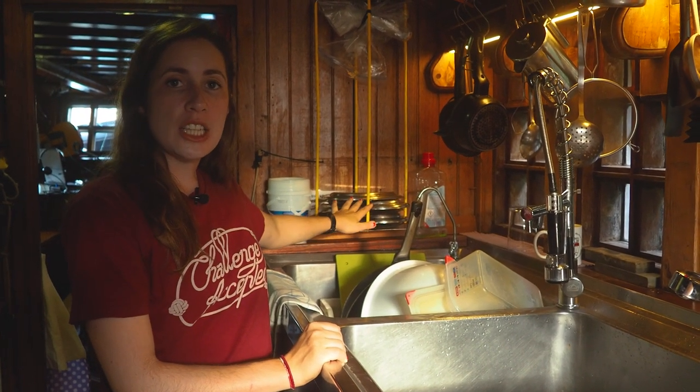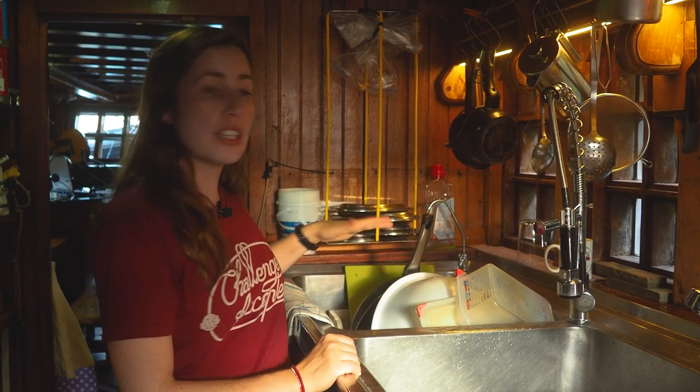Here is where we dry all the dishes. Typically, before you start your galley duty, you want to clean out all of this so it's empty and all of the recently washed dishes are put away where they should be.